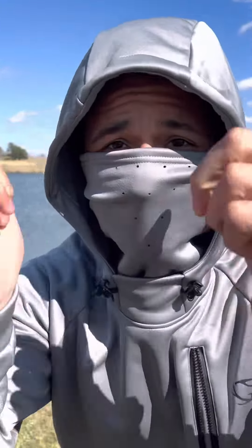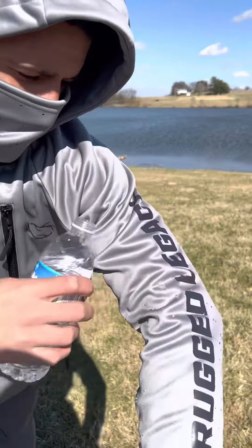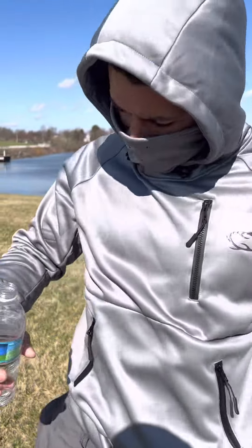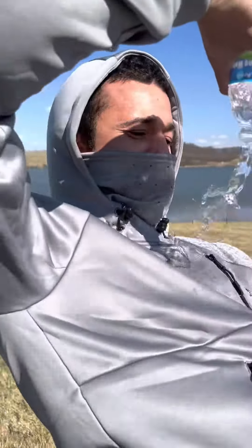Let's test out the next thing — water just runs absolutely right off my sleeve. Rugged Legacy, great product. I can't say enough about this hoodie. I'm literally pouring it all over myself with the full confidence of staying dry.